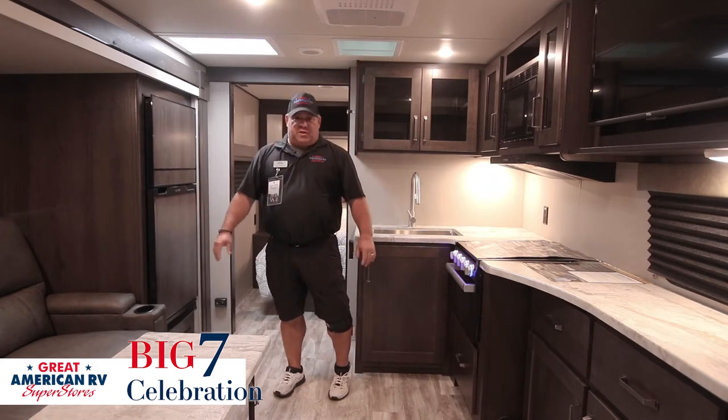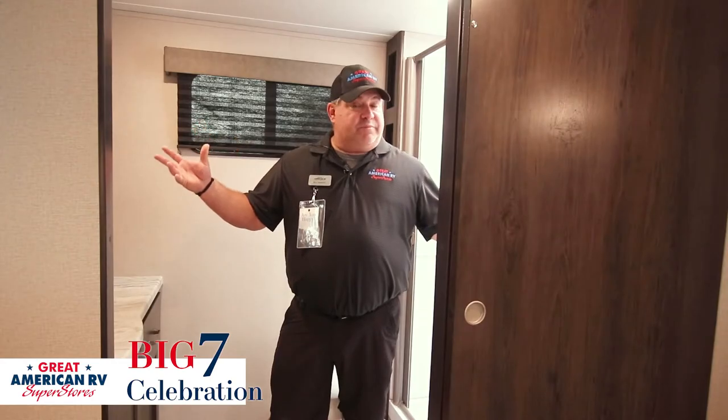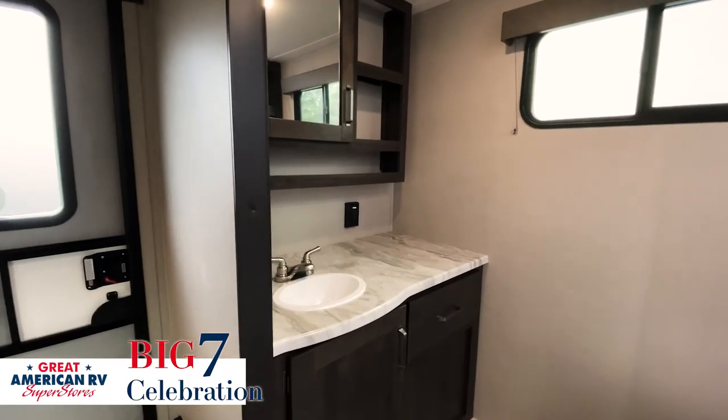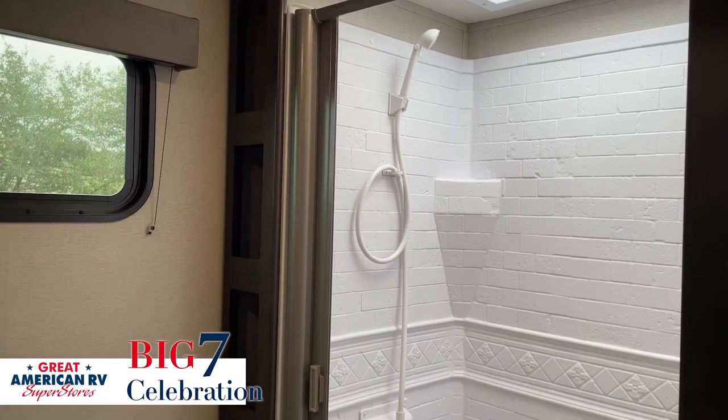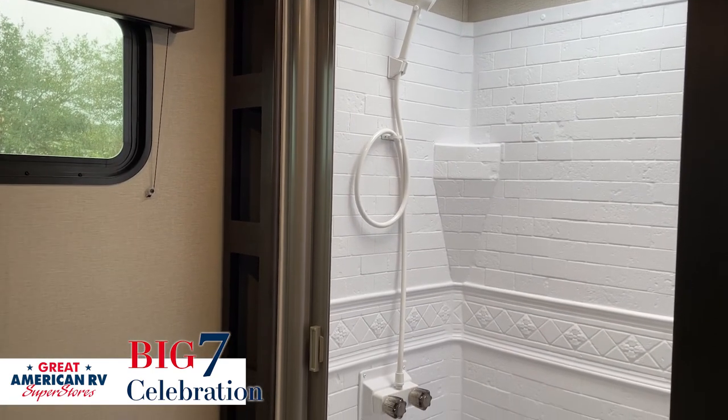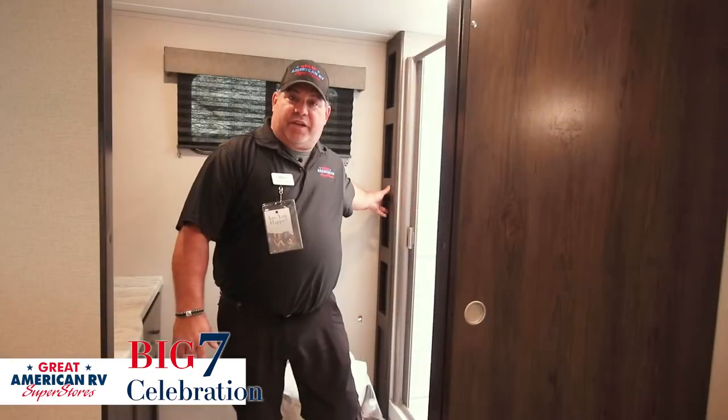Let's look at feature number seven — the rear bath. It's what the Transcend is named for on this one, the 221RB. Nice counter space, medicine cabinets, storage underneath, porcelain toilet, large shower with a mold and mildew resistant door, towel storage, and other storage back here.